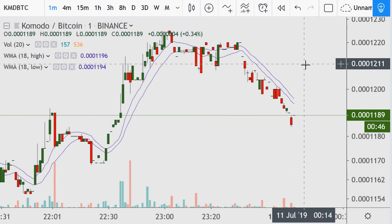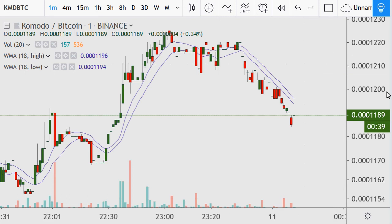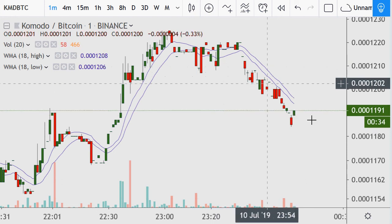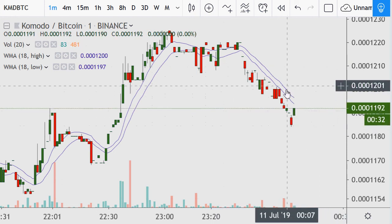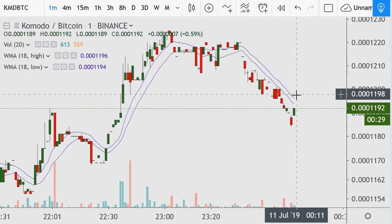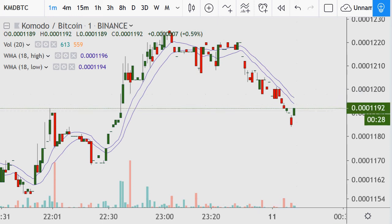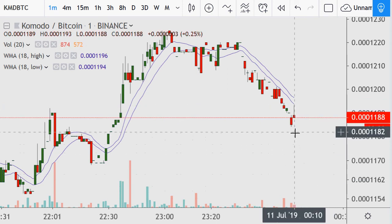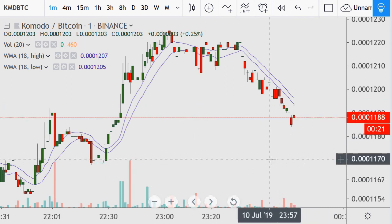It's 12:10 AM so what's probably going to happen is I'm just going to have to delete that order and put it at an insane level because I'll be going to bed. The trade didn't work out — that's fine, unless it breaks out in the next 10-15 minutes. We can see the 00:10. I'd have to pretty much delete that order and put it at whatever insane number — if it hits it hits, which it never usually does.